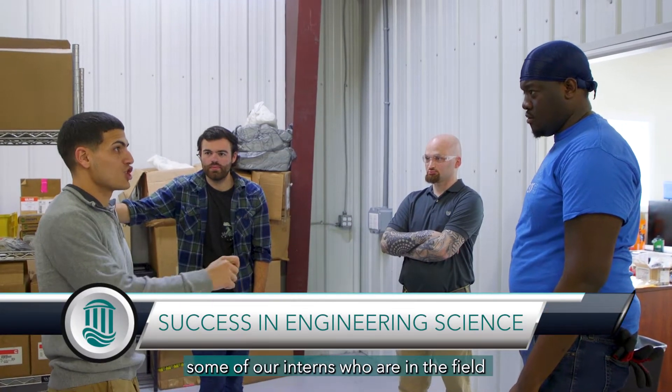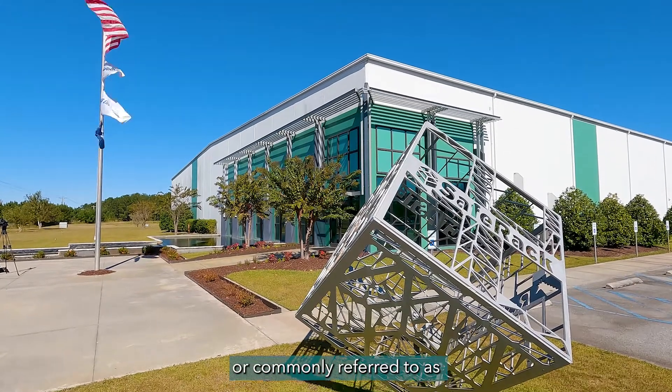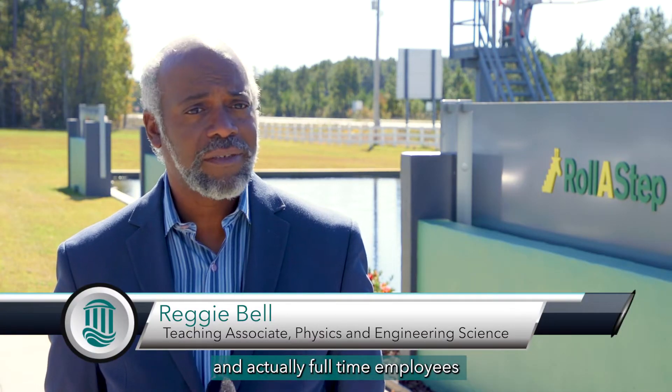We're actually spotlighting some of our interns who are in the field doing internships with corporate partners. We're here at Six Axis, commonly referred to as SAFE RAC, visiting with some of our interns and actually full-time employees who are alums.